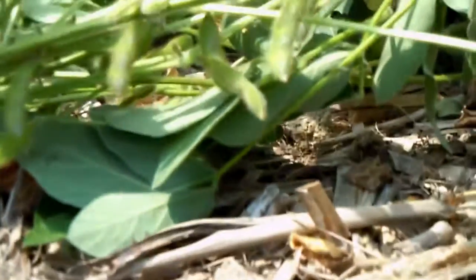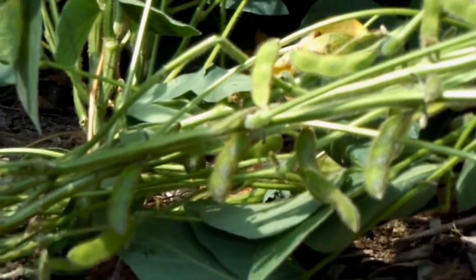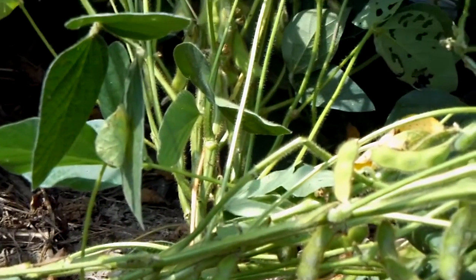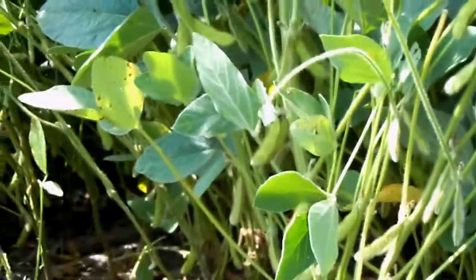An absolutely tremendous soybean crop, especially considering how dry it's been the last six weeks. Obviously we've had some moisture during that time, but nevertheless it's been a very dry crop year for us here in the last month and a half.